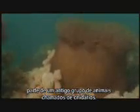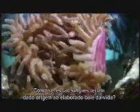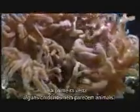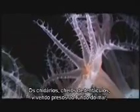An anemone — one of an ancient group of animals called cnidarians. How could such simple creatures have given rise to life's diverse ballet? At first glance, some cnidarians don't even look like animals. Cnidarians, with their tentacles spread out, growing on the bottom.